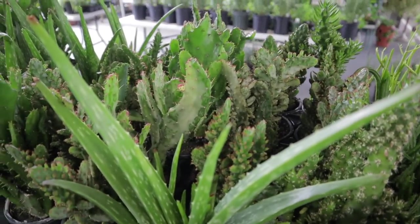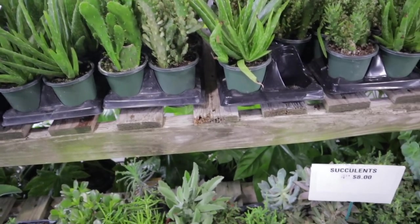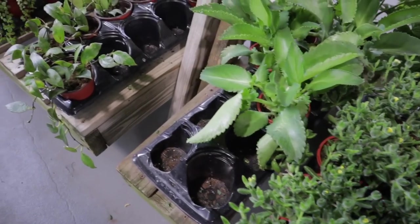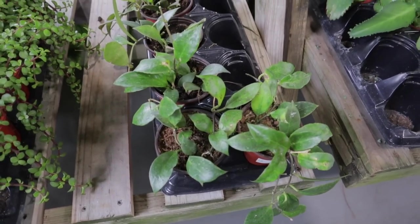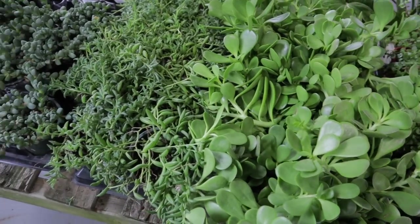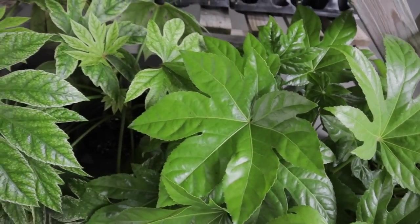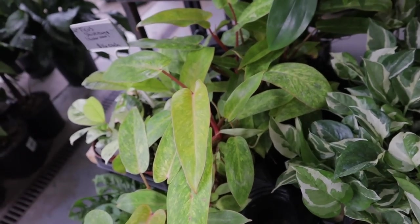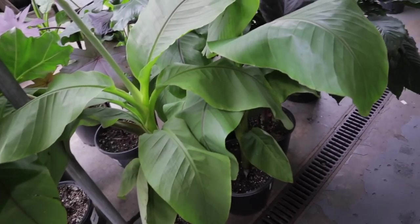Look — they have some nice variegated Opuntias, quite a few of them. And some aloe. I'm just looking through everything because sometimes they have all sorts of cool stuff just hidden in here. This is a Hoya of some sort at $8. Very nice — elephant bush, some jade maybe, string of bananas, string of hooks.